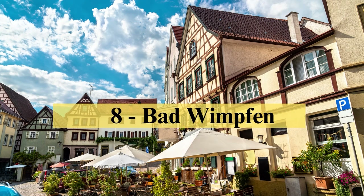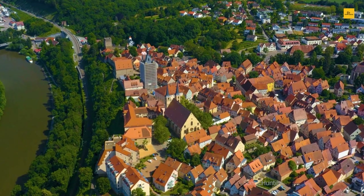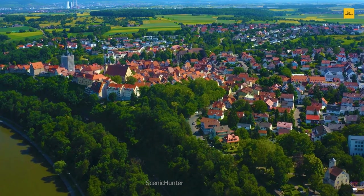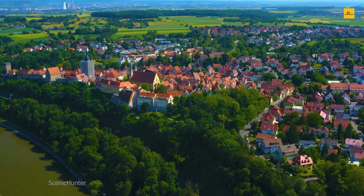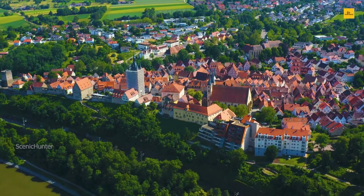Number 8: Bad Wimpfen. Bad Wimpfen, a hidden gem in Germany, invites you on a timeless journey where history and contemporary charm harmoniously coexist. This quaint town along the Neckar River promises an enchanting escape from the hustle and bustle of modern life. Begin your odyssey at the Kaiserpfalz, an impressive fortress that once hosted royalty. As you meander through the cobblestone streets, admire the remarkably preserved half-timbered houses, each whispering stories of the past.